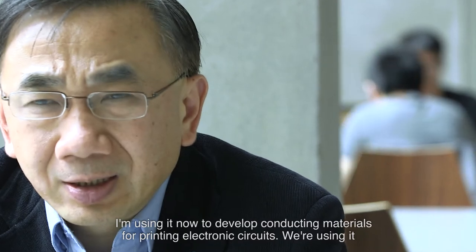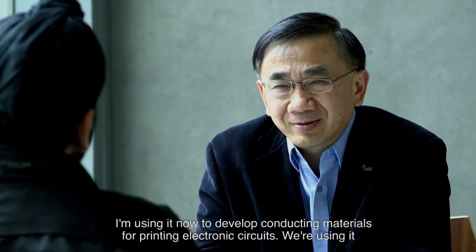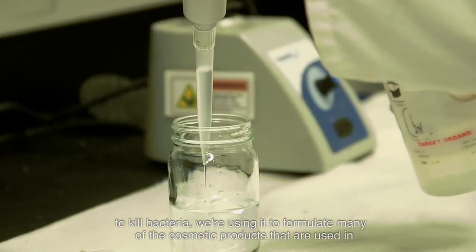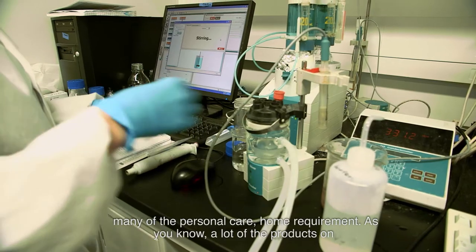I'm using it now to develop conducting material for printing electronic circuits. We're using it to kill bacteria. We're using it to formulate many of the cosmetic products used in personal care and home requirements.